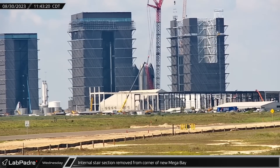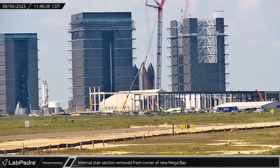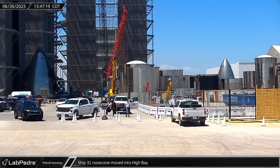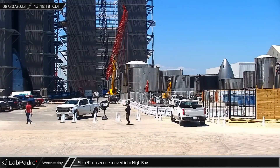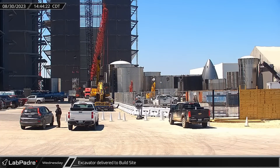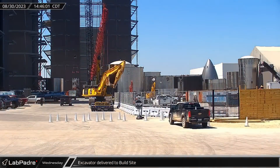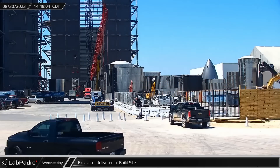Meanwhile, back at the new Mega Bay, the stairs that were just lowered into place were lifted back out and lowered to the ground after possible fitting issues. By early afternoon, preparations seemed complete in the High Bay as the Ship 31 nose cone section was rolled into the building to begin the stacking process. A short time later, another excavator was delivered to the build site and immediately headed into the construction area recently vacated by Mid-Bay and Tents 1 and 2.